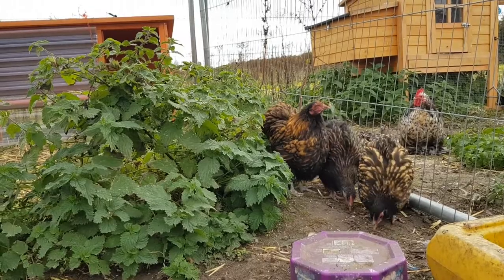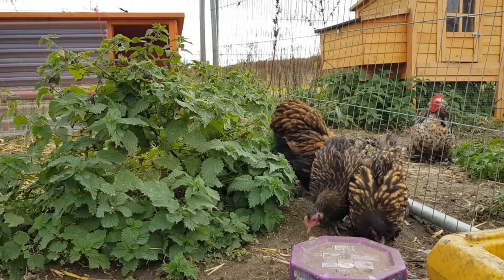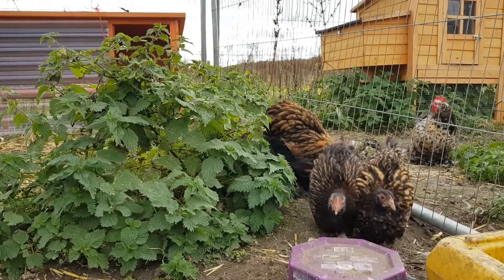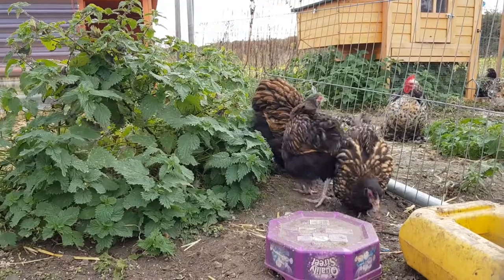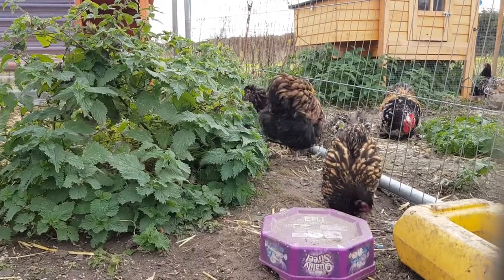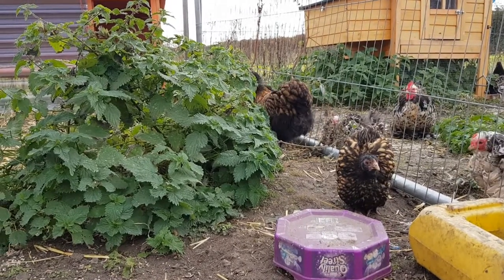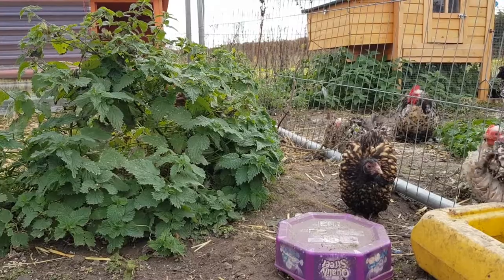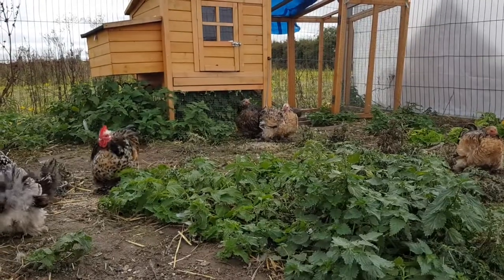I breed bantams only — no real reason, I just love the smaller chicken. I do have Appenzeller Spitzhauben, which are actually quite big, beautiful birds. I can show you some of my birds in this video, and later on I'll go into more detail on each breed. It all depends on what you want your chickens for — egg production, meat, or both. Those are called dual-purpose breeds.